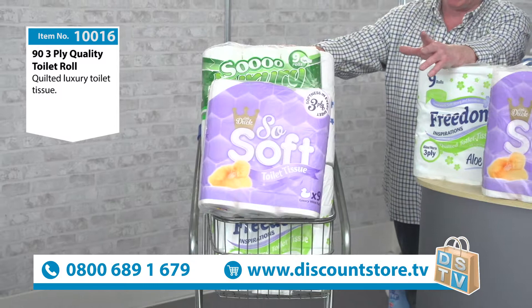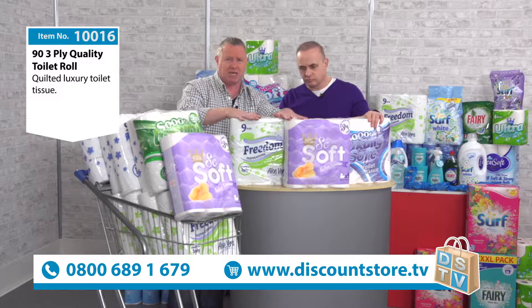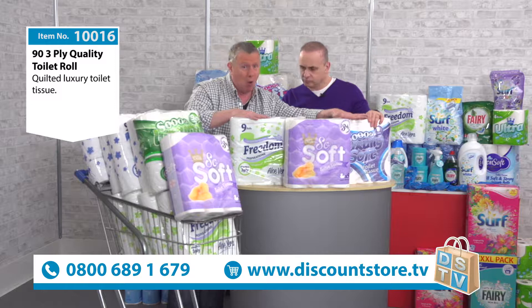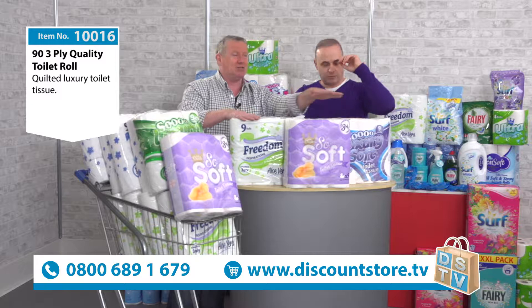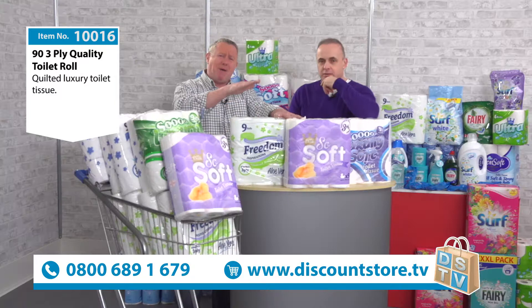You get a pack of 93. Regarding the brands — look at them on the top here — you get a mixture, a combination. It will be scented or non-scented. All of these are three ply. You've got So Soft, and you've got Freedom. Lots of So Soft and Freedom in the mix.